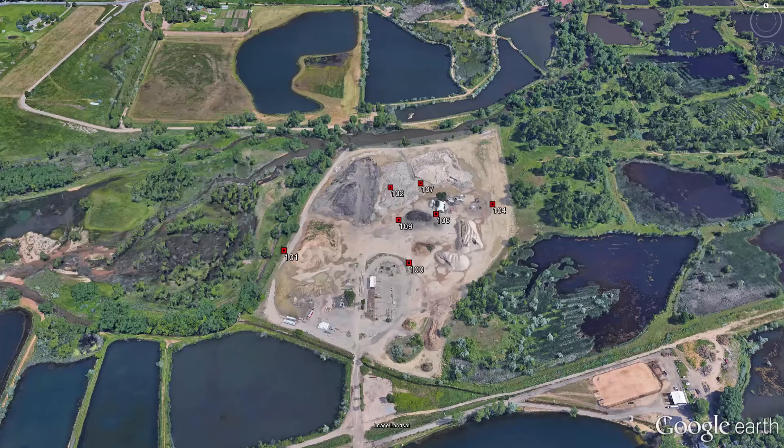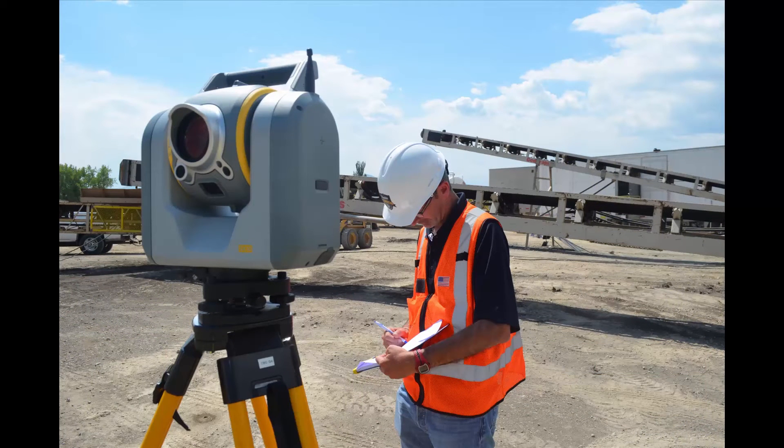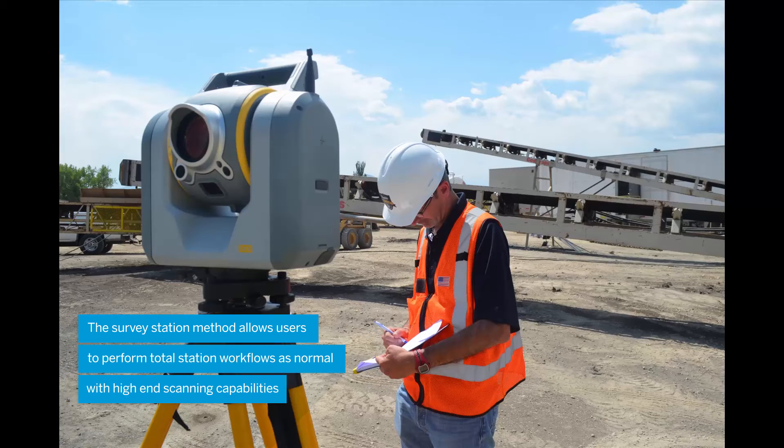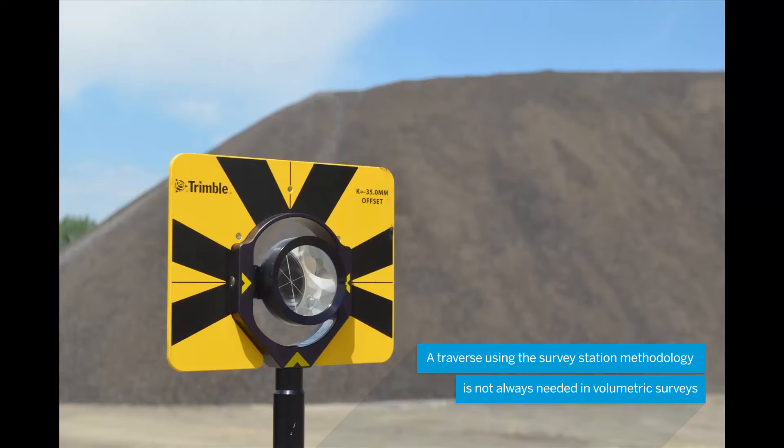It is important to note that not all volumetric workflows involve setting new survey control, and with the SX10 we will demonstrate that in this series of videos. The survey station method was used to collect scan data and perform traverse measurements around the stockpiles. A survey station is similar to a station setup using a total station, but allows the user to collect scan data as well.